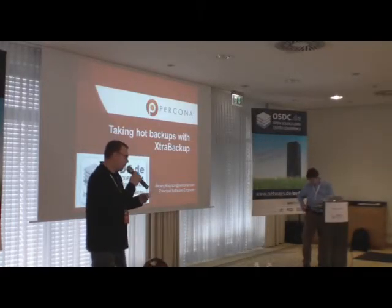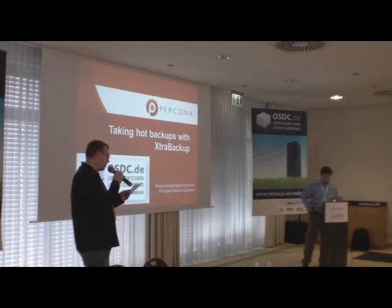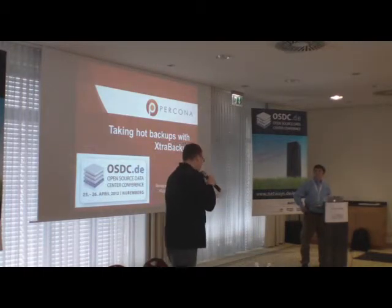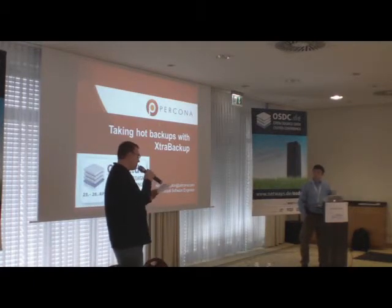Alexey is a member of the development team at Percona and is the core developer of Percona Server and XtraBackup. This talk will cover basic operations such as taking full and incremental backups, restoring from backups and setting up replication slaves, as well as advanced and recently added features such as streaming and compressed backups, parallel operations and partial backups.